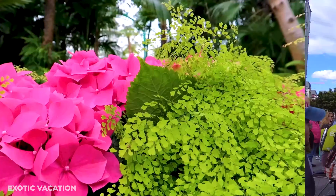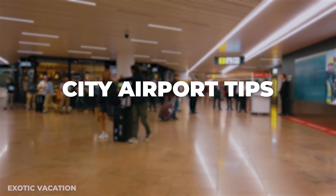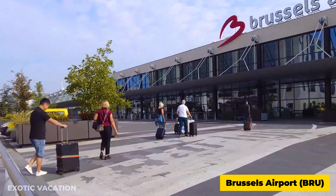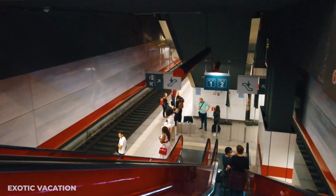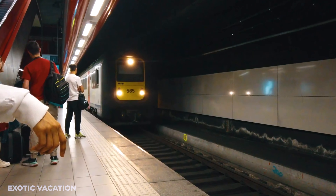Best time to visit Brussels: To experience Brussels in all its glory, visit between April and June or September and October. These months offer mild weather, fewer crowds, and the chance to partake in outdoor festivals. Enjoy the blooming of azaleas in the royal greenhouses in spring, or the magical Christmas markets in winter.